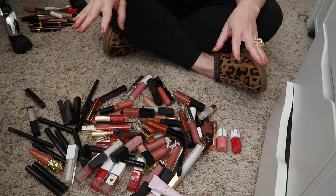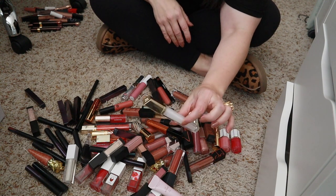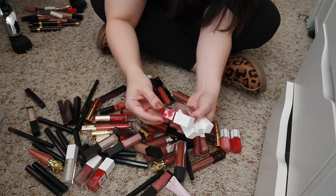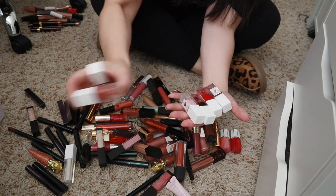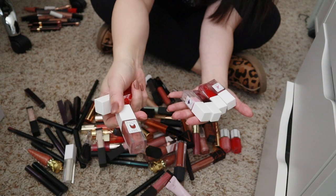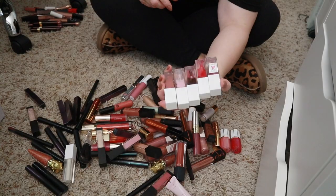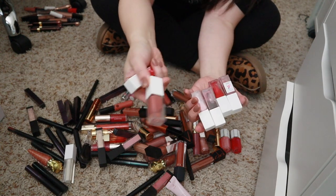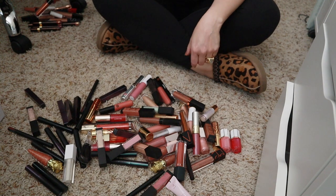Here is the next batch. Ones I know I'm keeping: the Hourglass definitely. The Rodin lip oils appear to be separating, which is such a shame — I love the formula and the shades, but they just won't recombine very easily even when shaken. I'm going to think about these. The Guerlain one I really enjoy but never ever use, so I'm decluttering that.